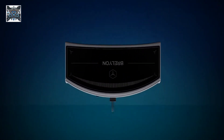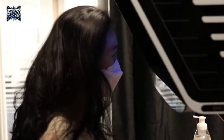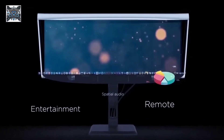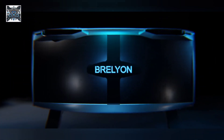Behind this revolutionary display is the conformal depth map technology. After hundreds of hours of simulations, Brellian's engineers have optimized the 3D profile for the best balance between immersion and comfort. It truly pulls you into the digital world.